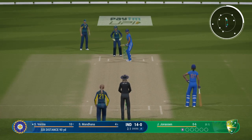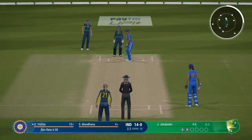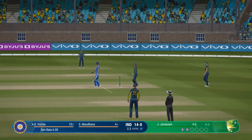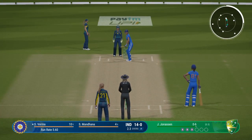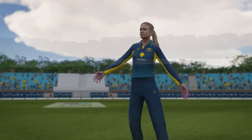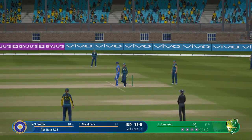Getting nicely settled at the crease now — would have to be very happy with that last shot. Straight to the fielder. Classic cover drive but finds the fielder at cover.